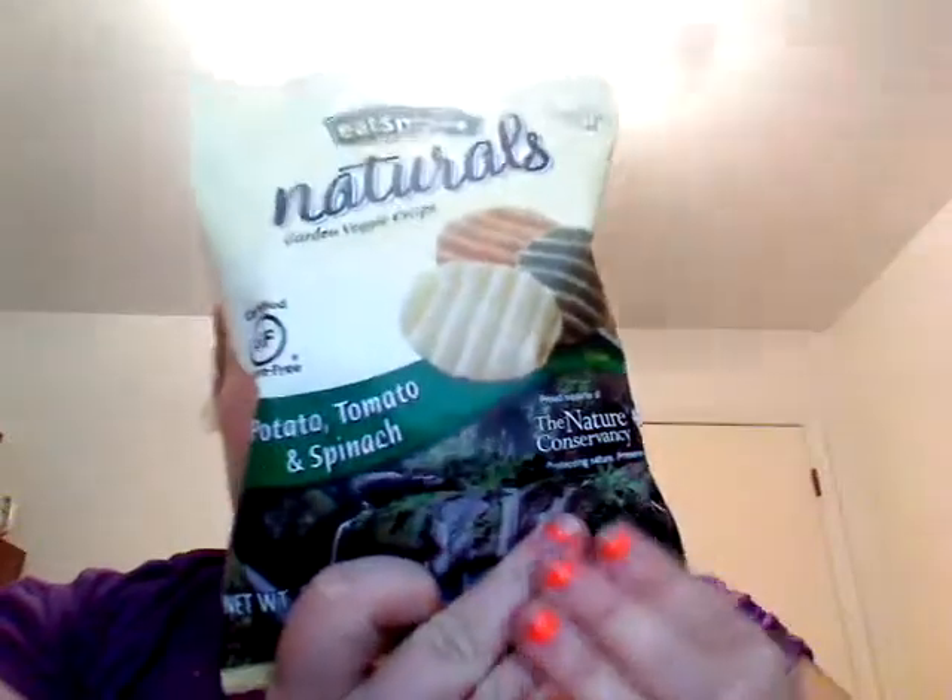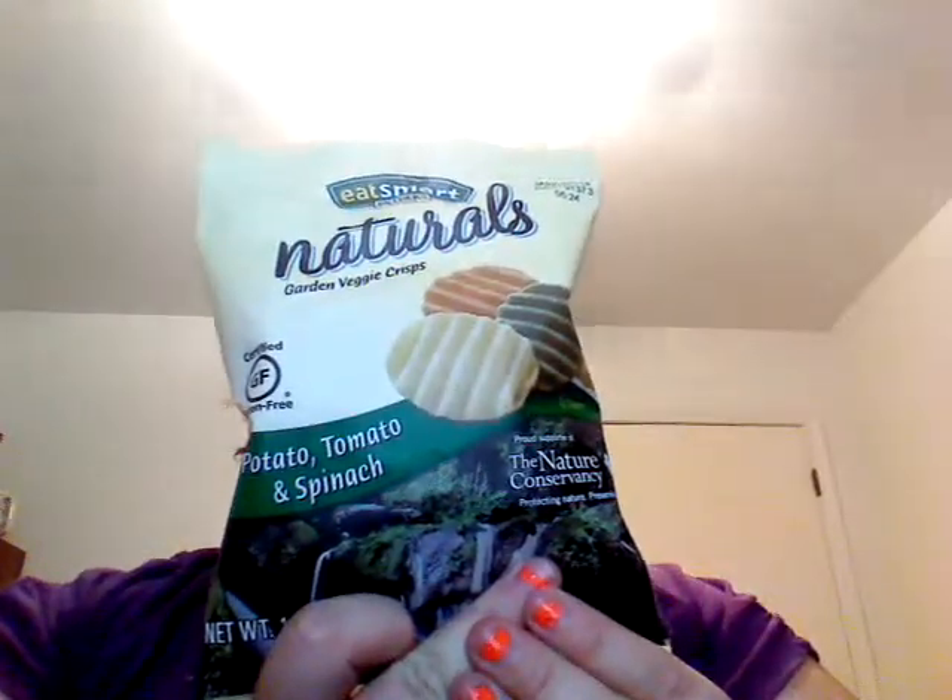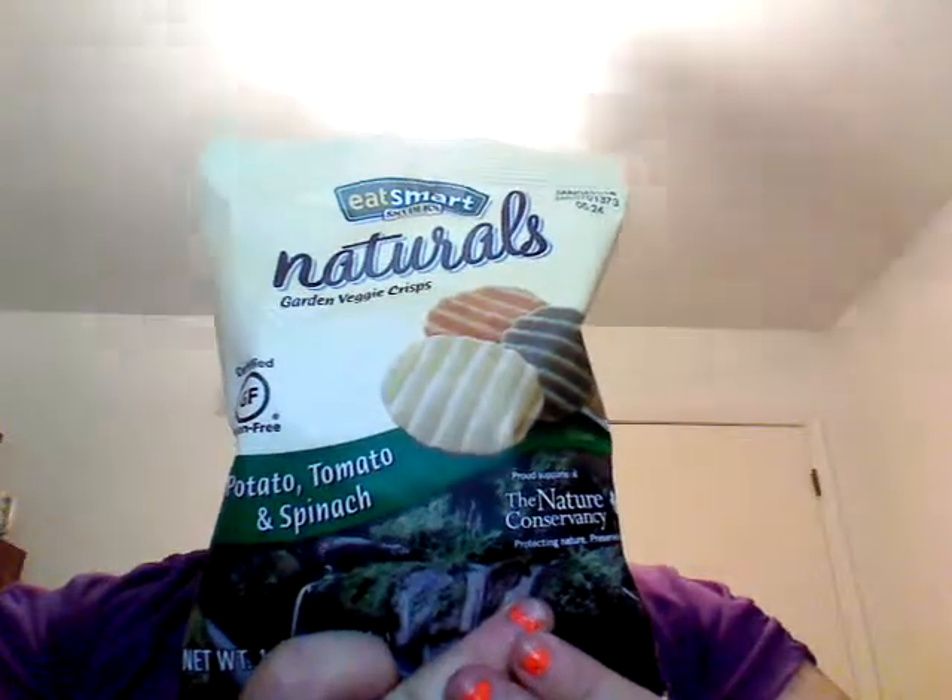The next thing is Eat Smart, Snackers of Hanover Naturals, Garden Veggie Crisps. They are certified gluten-free — potato, tomato, and spinach. This is 1.25 ounces, a little bag. One package is 160 calories, so these should be good.